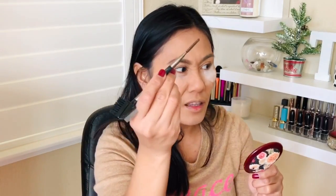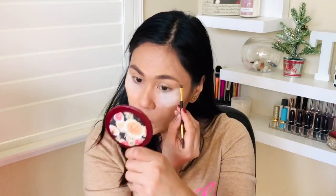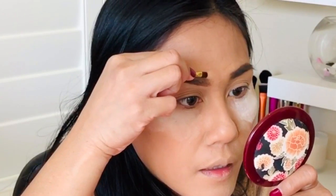This kit is missing a spoolie, which you'd expect it to include. So I'm using my own, along with a brush from Milani — it's a little more stiff, which I like for drawing and carving out the brows. I like the color, though it could be a tad warm for me. I also want to try the creamy product to define and highlight under the brows, then blend it out. I've never really done this process — it's just too time-consuming for me.